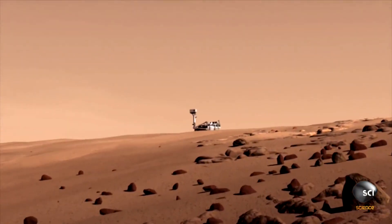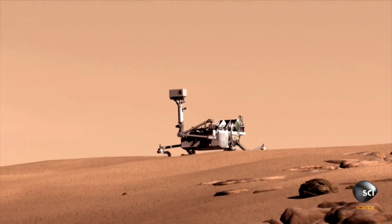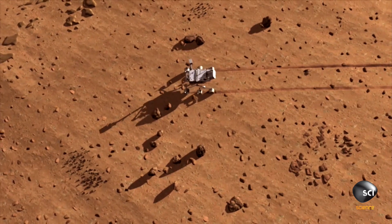Curiosity has been rolling around Mars since 2012, and the images it's been sending back have been stunning. Sequences like this blue sunset are starting to change our understanding of the planet.